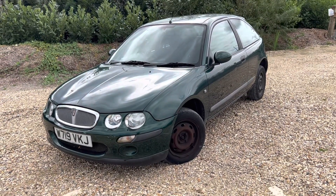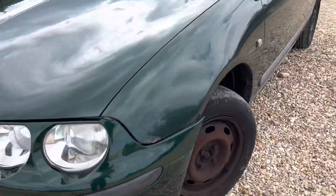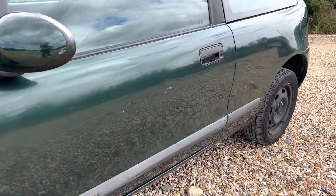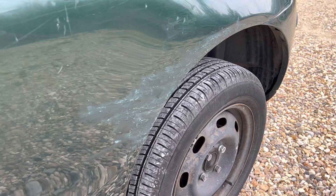Saying that, it drives absolutely superb, mechanically it can't be faulted, it's just the cosmetics really. So we've got the rusted front arch there, we've got a couple of missing wheel caps, a couple of scrapes and whatnot, and obviously — God knows what happened over there.